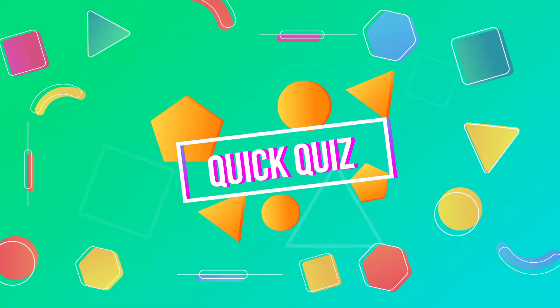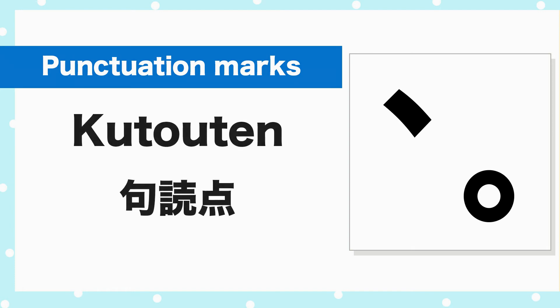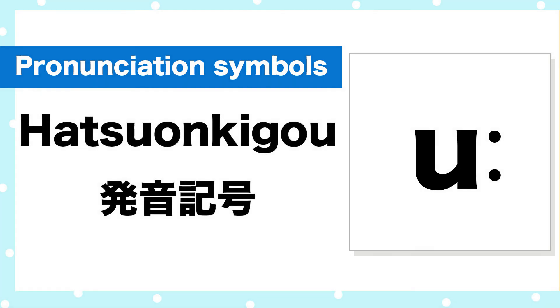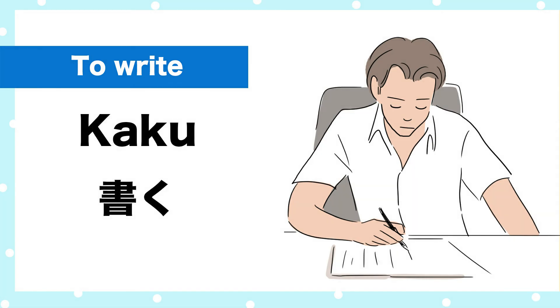Let's do a quick quiz. Number one, how do you say punctuation marks in Japanese? Number two, how do you say pronunciation symbols in Japanese? Hatsuon-kigo. Number three, how do you say to write in Japanese? Kaku. Great!